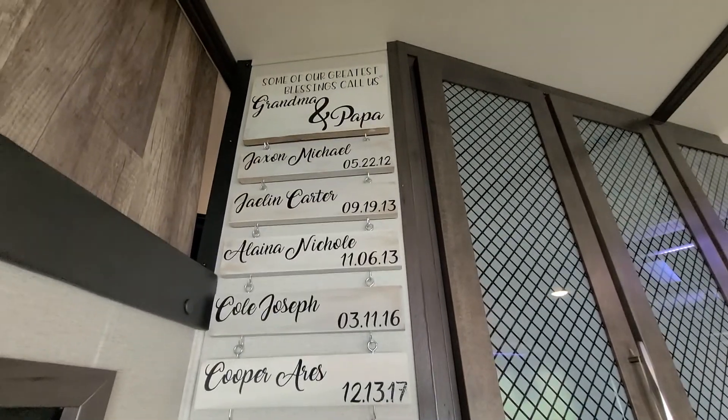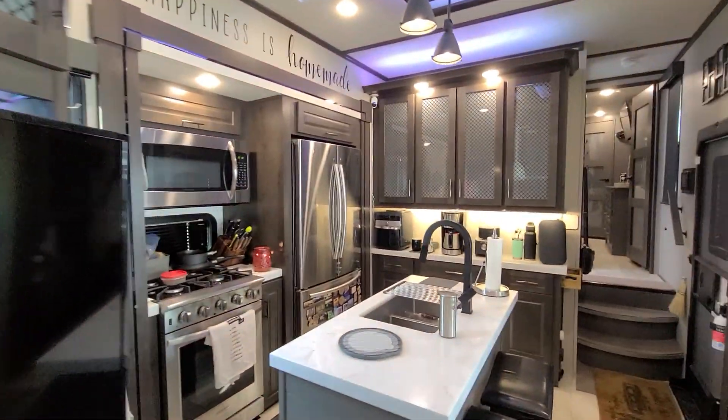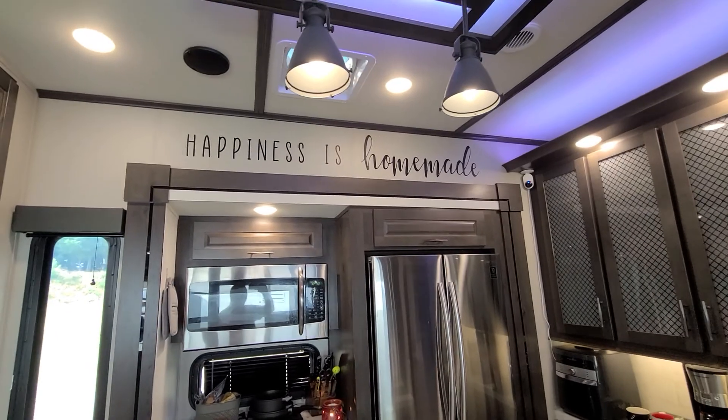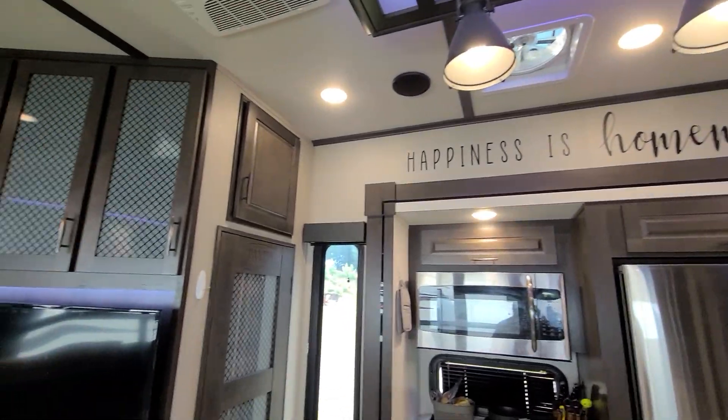Here's all our grandchildren — we'll be adding another one in a few months. And then Sam made this for us: 'Happiness is homemade.' We just like the little details like that — it kind of makes this as personal as we can be.